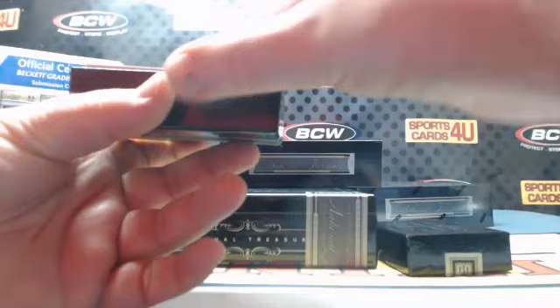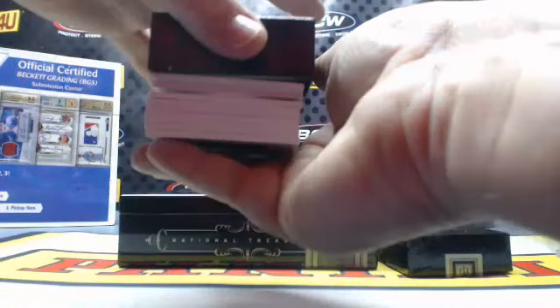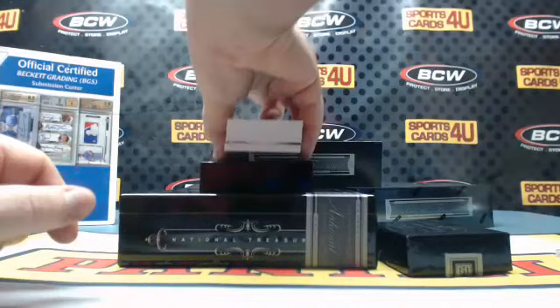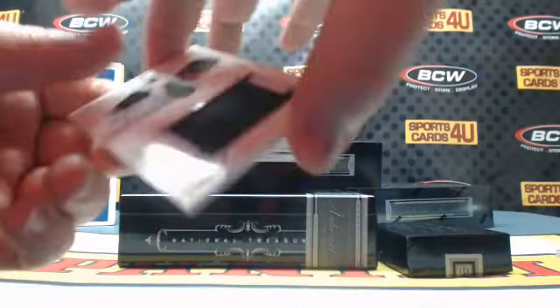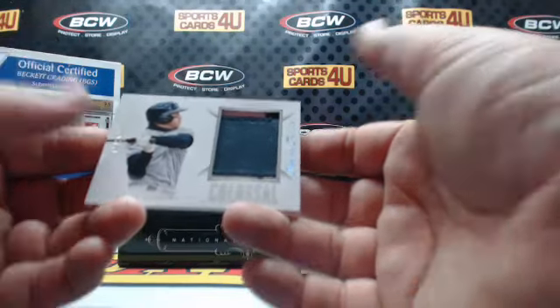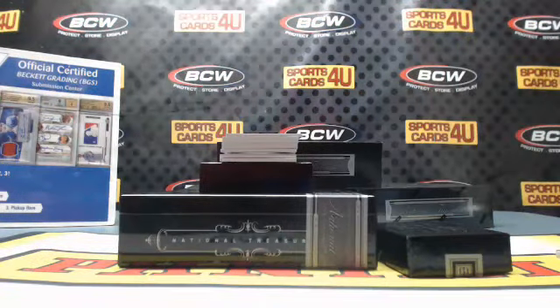2 out of 25 Colossal 2-color patch for the Yankees: Jacoby Ellsbury — number patch.